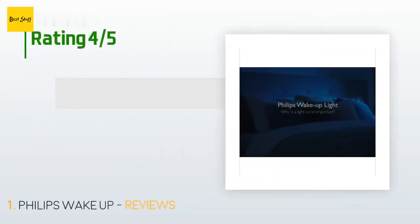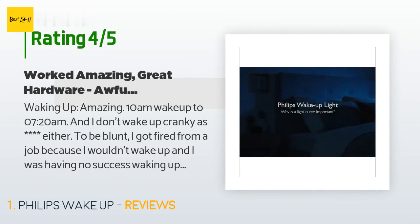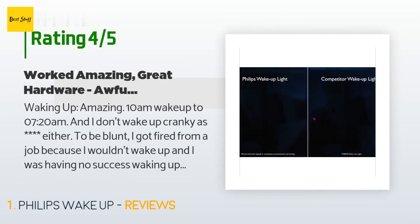There are 7,733 reviews with an average rating of 4.2 stars for this product. A customer said: "Waking up amazing — 10 AM wake up to 7:20 AM and I don't wake up cranky either. To be blunt, I got fired from a job because I wouldn't wake up and I was having no success waking up earlier no matter how much I wanted to. This thing is a career saver for me."